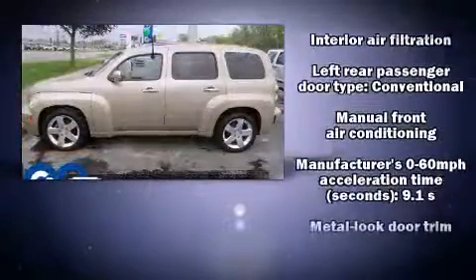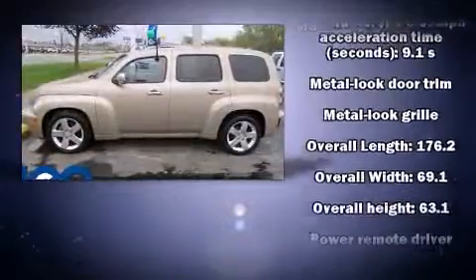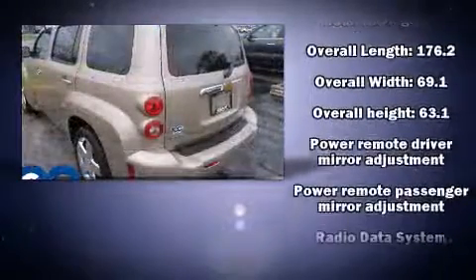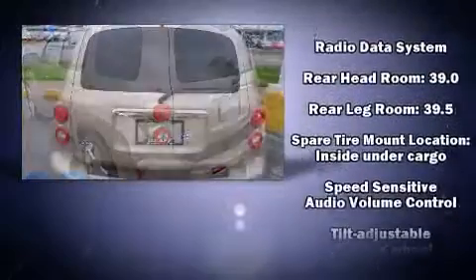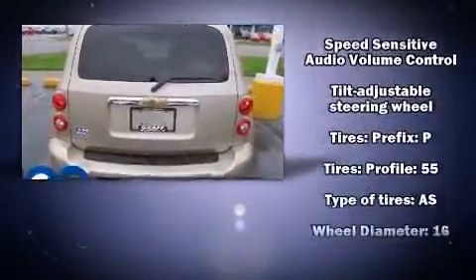Chevrolet infused the interior with top-shelf amenities such as front and rear reading lights, one-touch window functionality, an outside temperature display, fully automatic headlights, and remote keyless entry.